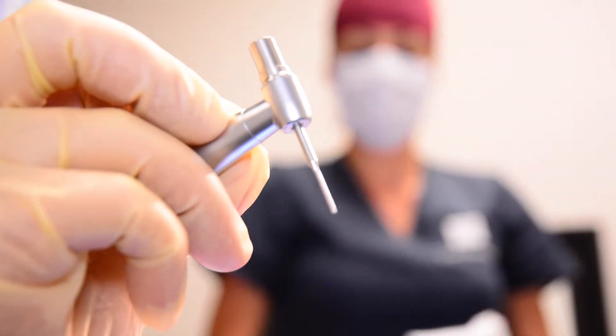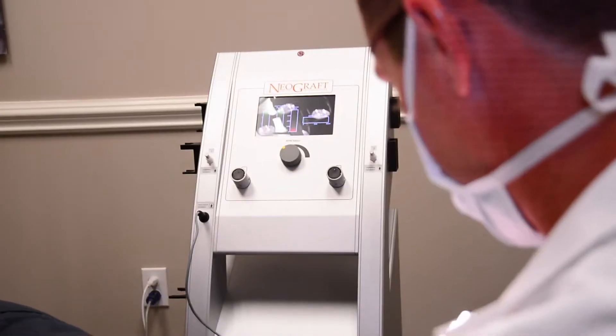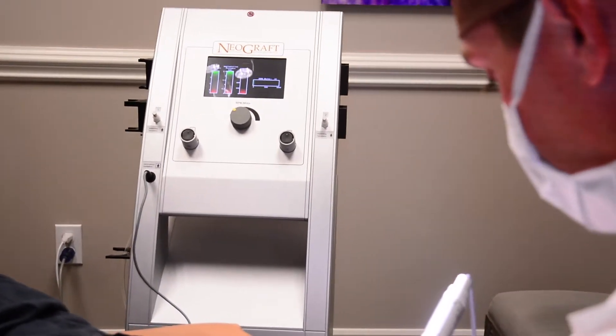What we do is a NeoGraft, or follicular unit extraction method, which allows us to take individual follicles from the back of the head and transplant those up top wherever you need them.